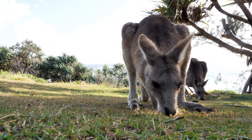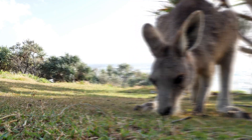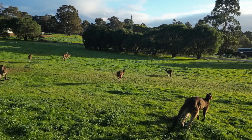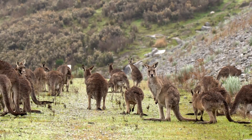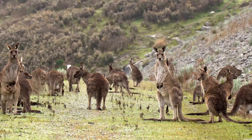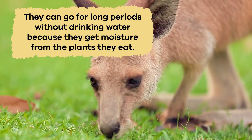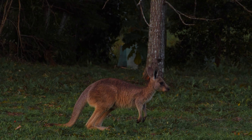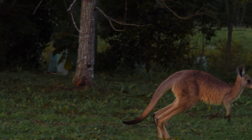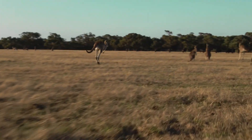Their long tail also keeps them balanced while jumping and can support them when they sit. When they need to move slowly, like when eating grass, they use their back legs one at a time to walk. But when they want to go fast, both back legs move simultaneously, pushing them forward in big hops. Kangaroos live in dry environments, so they use certain strategies to conserve water and remain hydrated. They can go for long periods without drinking water because they get moisture from the plants they eat. They stay active primarily during the cooler parts of the day, such as the early morning and late afternoon, to avoid losing too much water in the heat.